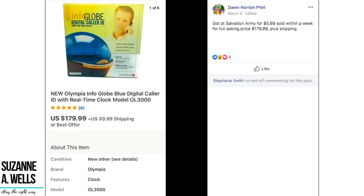Dawn got a caller ID electronic device at Salvation Army for $5.99 and sold it within a week for the full asking price of $179.99 plus shipping. This is what you might call dead tech, but people are still using it. Look for those things in the boxes, look them up, and see what they're worth — even if you personally wouldn't use it, somebody might buy it.